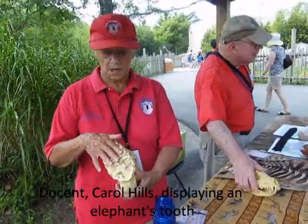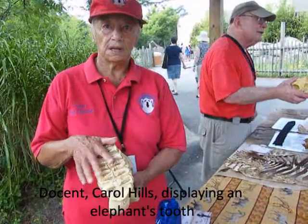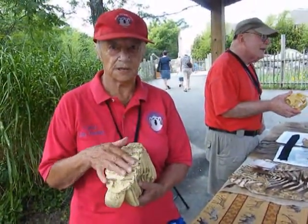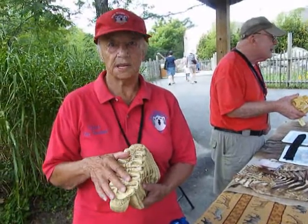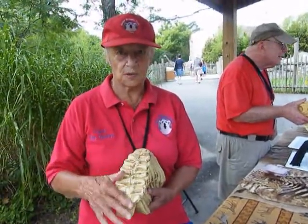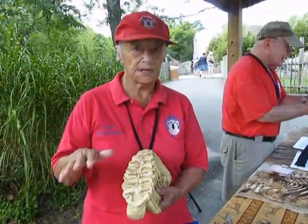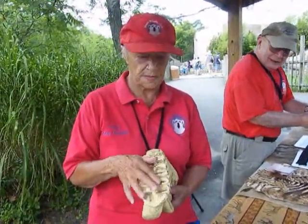This is the elephant's tooth, and this is the root of the thing. They have four at a time, but they have six sets during their life. Because they eat a lot of heavy stuff, like wood in the wild, they have to get through forests. And when they eat it, it wears down and another set moves in.